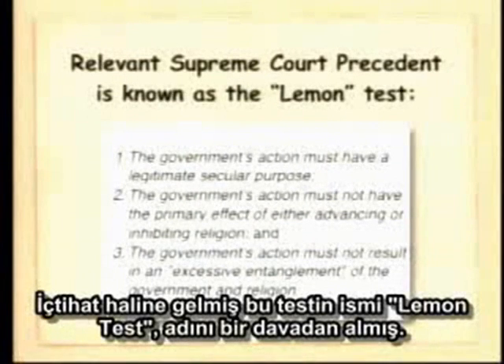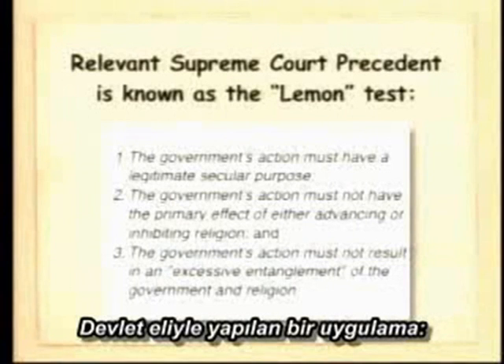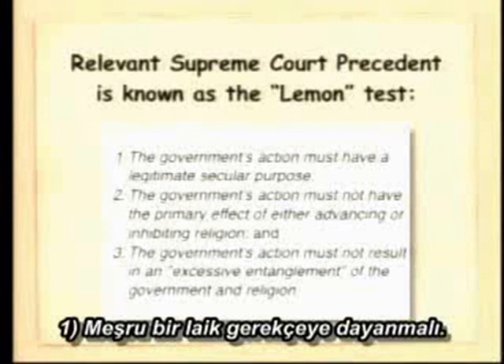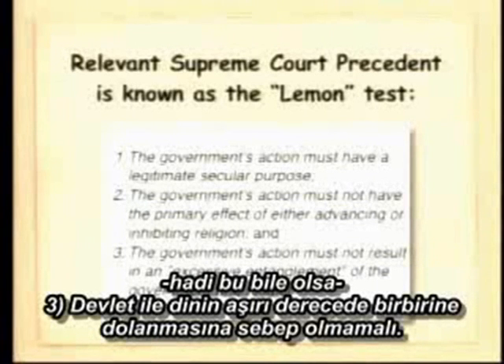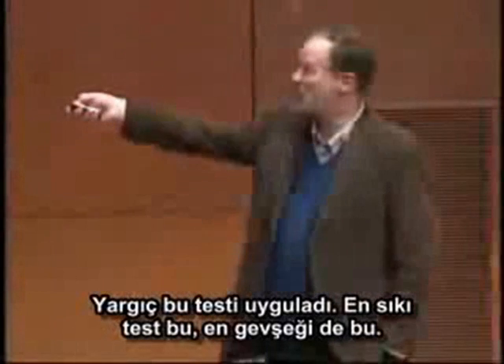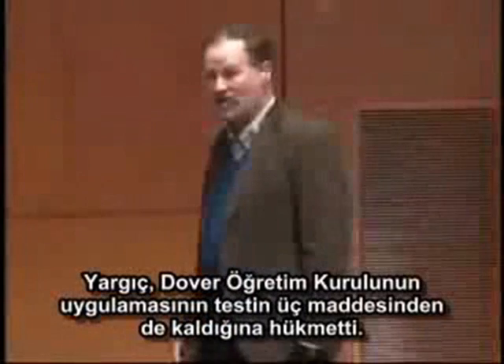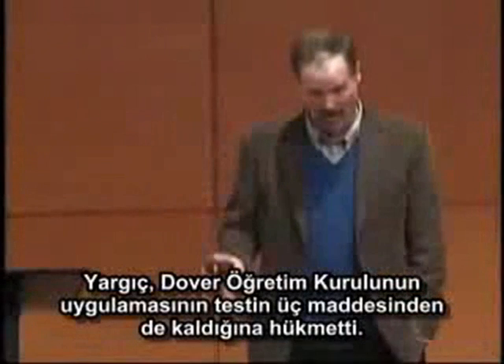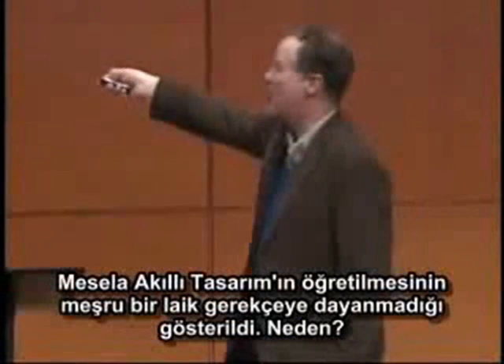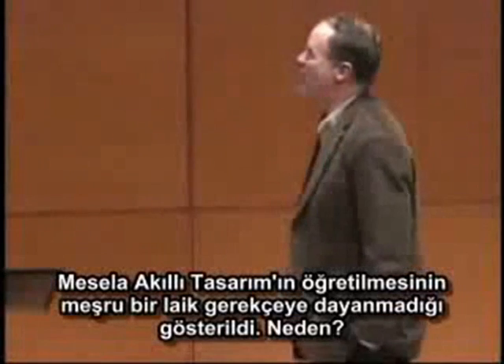The established precedent is something known as the Lemon Test — a court case of Lemon versus somebody else. It basically says whatever the government body does, the action has to have a legitimate secular purpose; it can't have the primary effect of either advancing or inhibiting religion; and finally, it must not result in the excessive entanglement of government and religion. So what the judge did was apply the Lemon Test, and it turns out he found that the actions of the Dover Board failed all three prongs. They showed, for example, that there was no legitimate secular purpose in promoting the teaching of intelligent design.